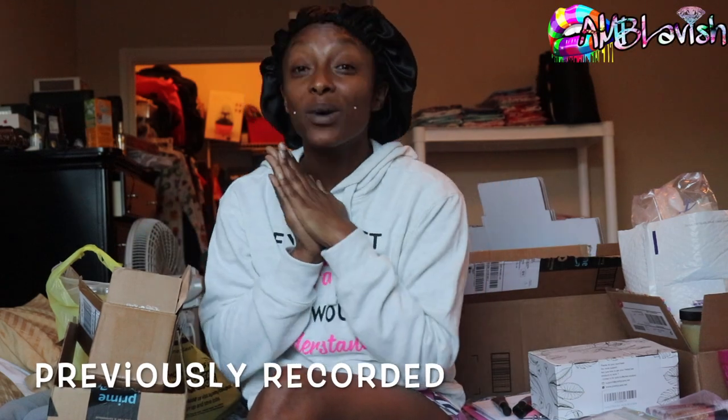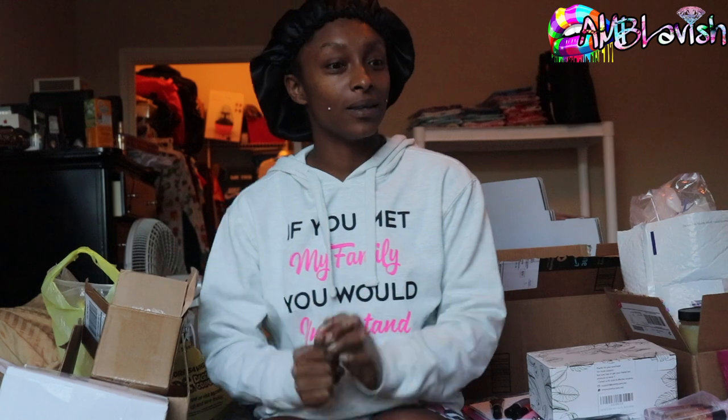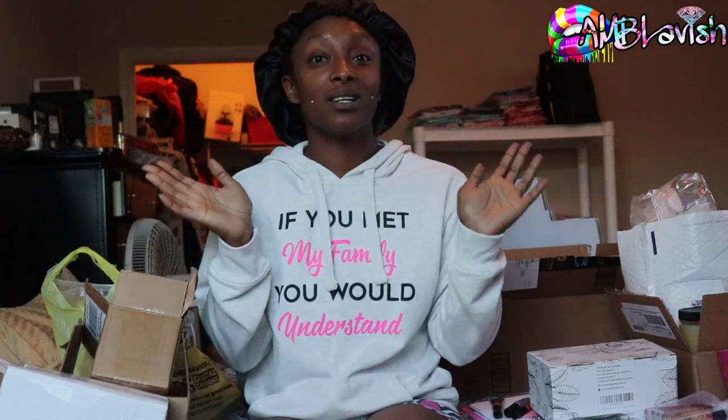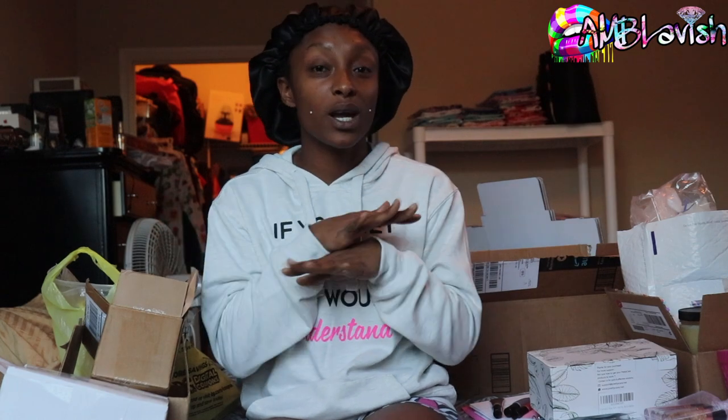Hey you guys, welcome back, or welcome to my channel if you don't know who I am — I am your favorite girl Amarie, and we're back with another entrepreneur video. As you can tell by the title, this is a massive unboxing and a quick run-through of the restock. If you're not subscribed, go ahead and hit the subscribe button — the little red button — and next to it is the notification bell, click it so you'll be notified every time I upload. Give this video a thumbs up if you're excited about the restock, and go ahead and comment right now hashtag lavish way or no way.